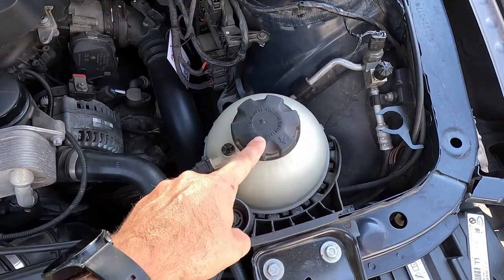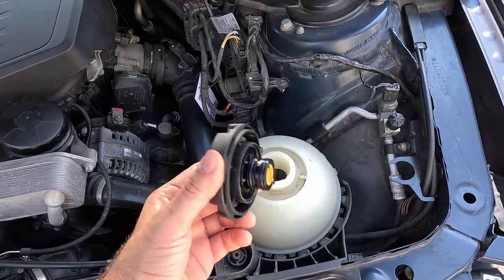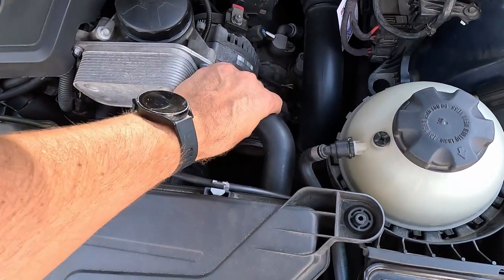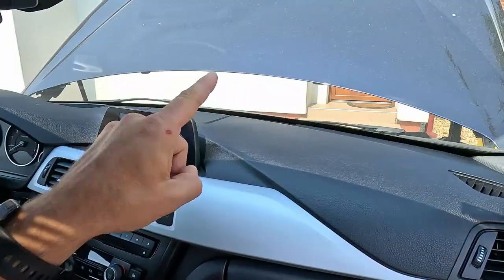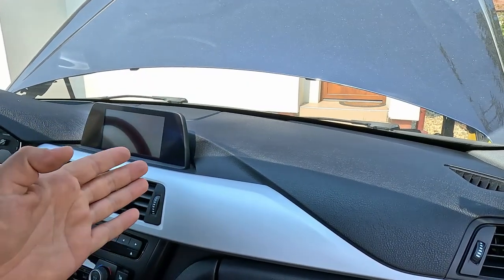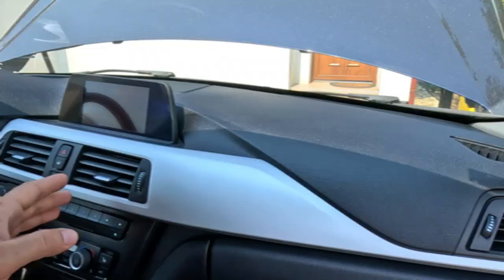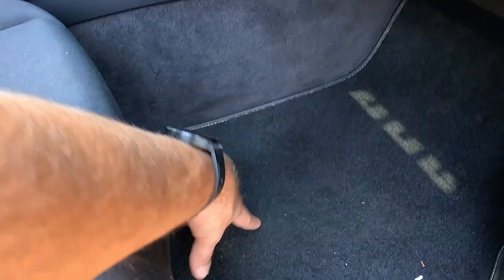The cap on the coolant tank has a spring-loaded mechanism inside it to hold the pressure, and if this breaks apart, the cap will rattle when you shake it. You can also try pressing the coolant hoses when the car is at operating temperature — if they are soft, the cap is probably broken. If the cabin heater is leaking, the windshield will keep fogging up when the blower motor is on, and you'll probably notice the air coming through the vents has a sweet chemical smell. Also, the carpets in the driver's and passenger's footwell will probably be wet or damp, even when it hasn't been raining for days.